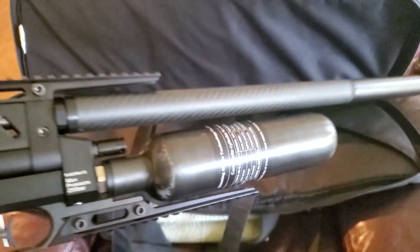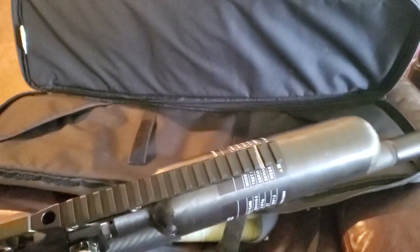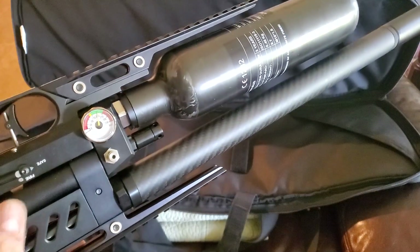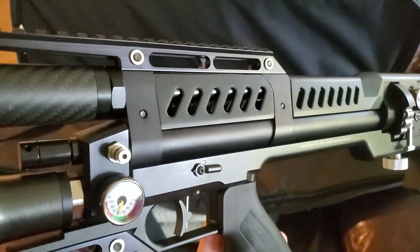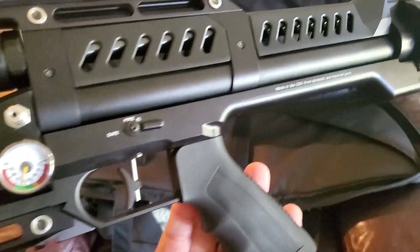This has the FX Smooth Twist barrel — I already scratched up the rail right there — but this thing's super badass. You can put slug liners or basically whatever you want in there. Right now I guess it has a normal FX liner. This thing's awesome though.